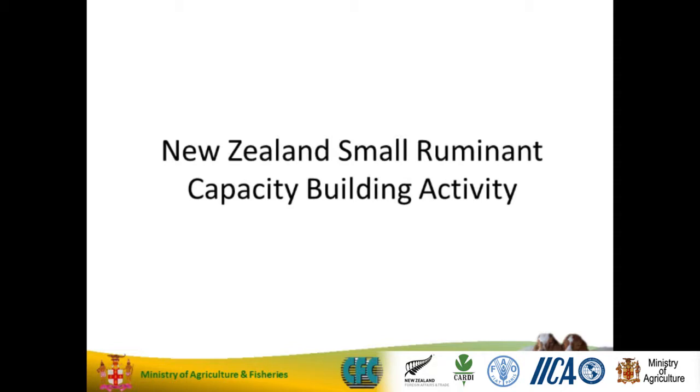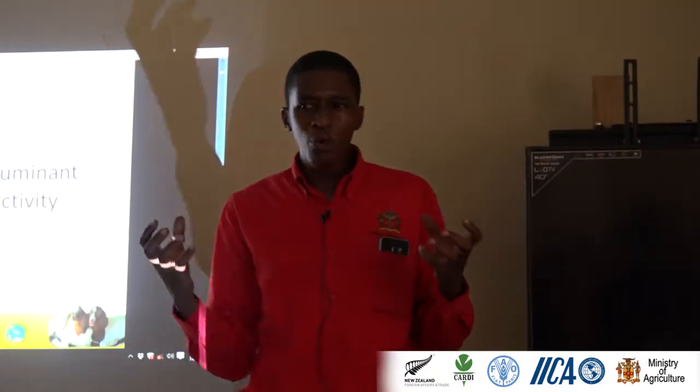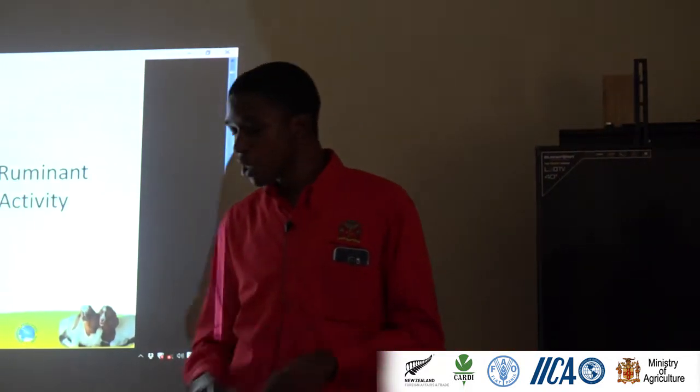So the New Zealand Small Ruminant Capacity Building Project — this is what we're doing right now. My aim is to make you guys more versed with animal nutrition, small ruminant nutrition.